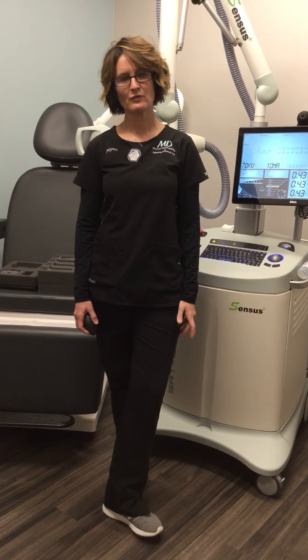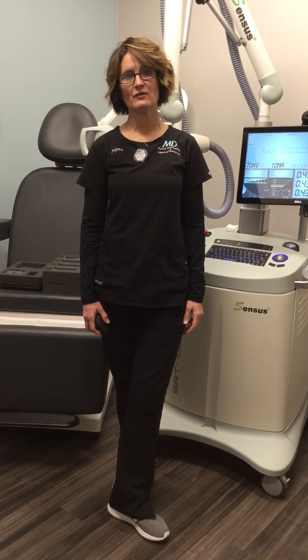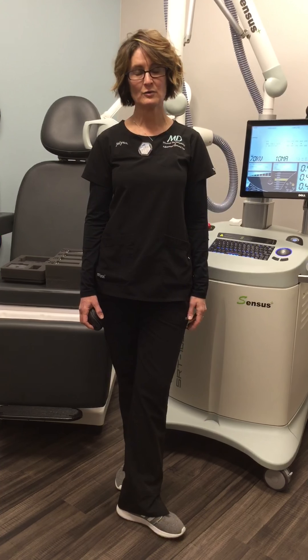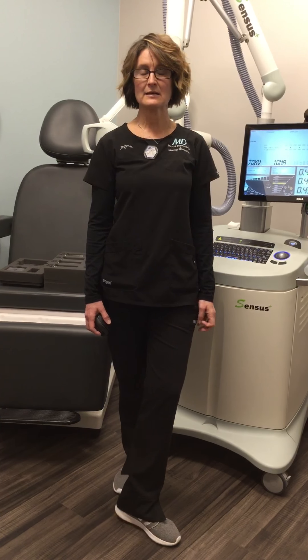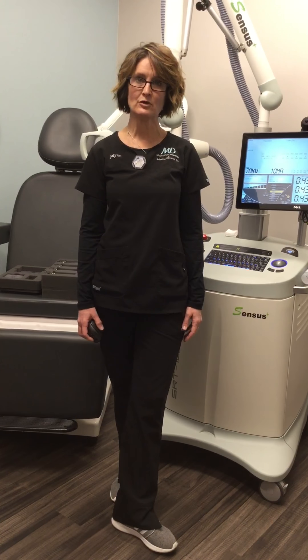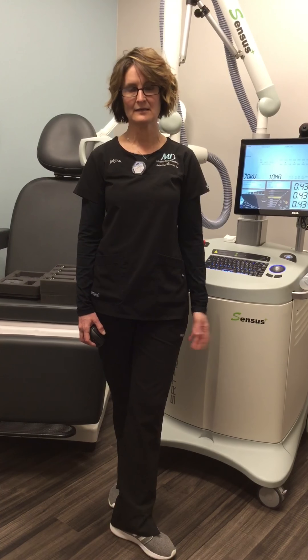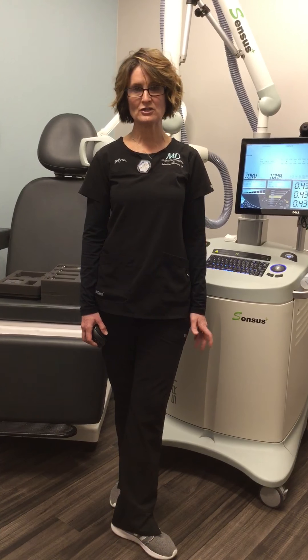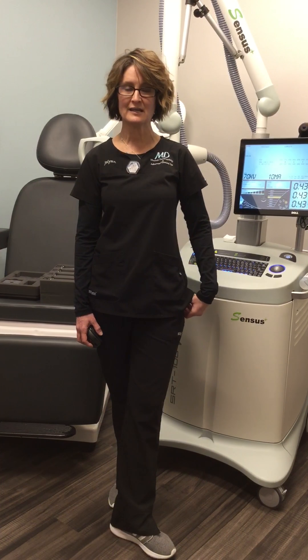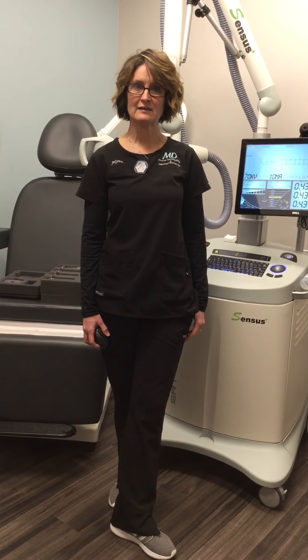The cost of radiation therapy can vary from each individual and each patient. Most Medicare patients are typically covered at 100%, and commercial insurances will vary depending on the patient's deductible and how much of an out-of-pocket fee they've already paid. If a patient is interested in SRT, I would reach out to their insurance company prior to the patient coming in, and we would provide the patient an estimated out-of-pocket fee.